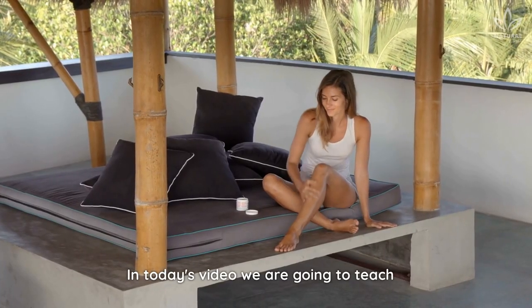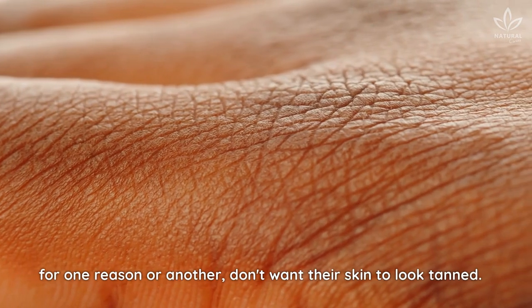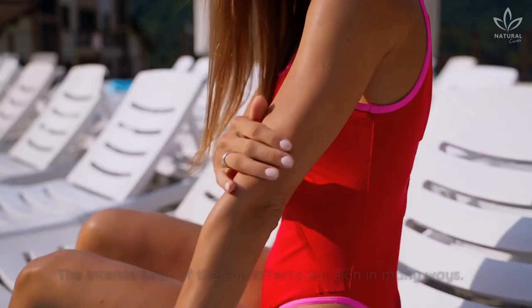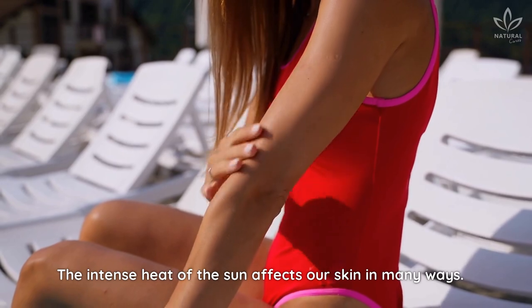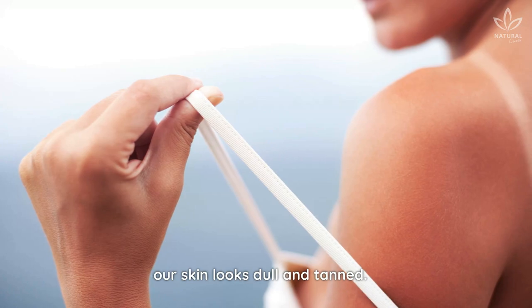In today's video, we are going to teach some home remedies for people who, for one reason or another, don't want their skin to look tanned. The intense heat of the sun affects our skin in many ways. When we expose ourselves to the sun's rays, our skin looks dull and tanned.